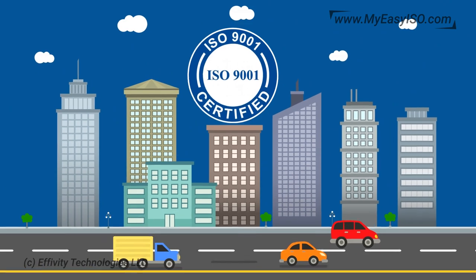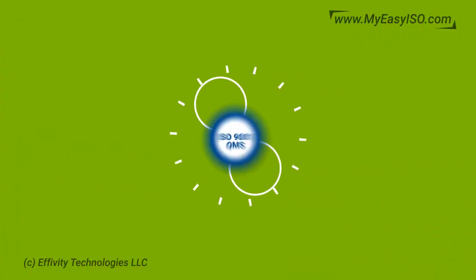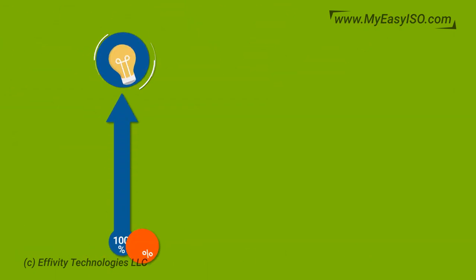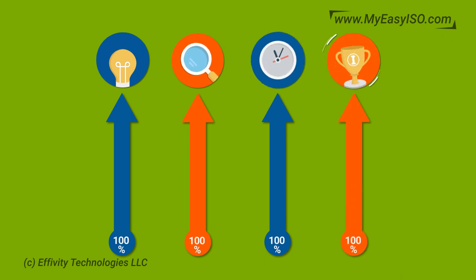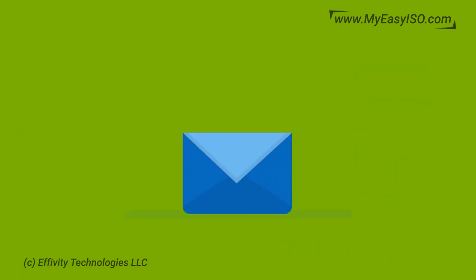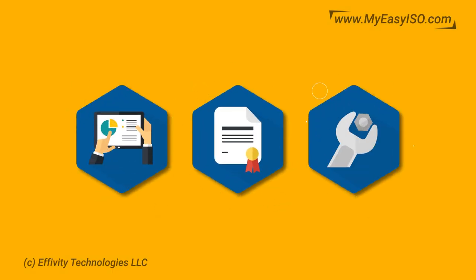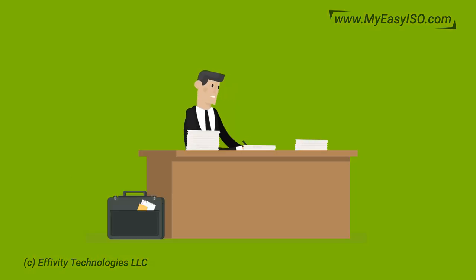Are you an ISO 9001 certified organization, or in the process of implementing a quality management system? Do you want to improve efficiency, productivity, performance, and profitability of your organization? We have an important message for you: the way you implement, certify, and maintain ISO 9001 QMS is going to change forever — and change for the better.